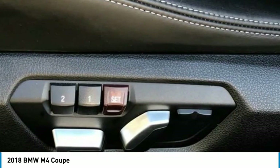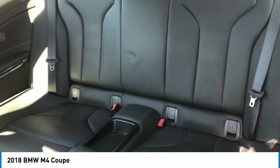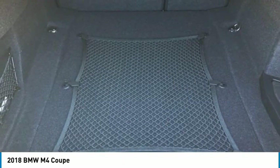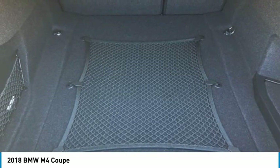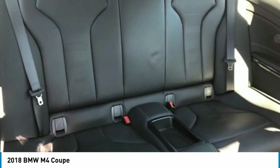Rear window defroster, rear view camera, remote wireless entry, security system, Sirius XM satellite radio, speed sensing steering, speed sensing wipers, split-folding rear seat, sport steering wheel, steering wheel mounted audio controls, tachometer, telescoping steering wheel, tilt steering wheel, traction control, trip computer, turn signal indicator mirrors, variably intermittent wipers.